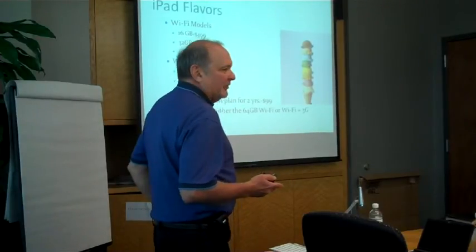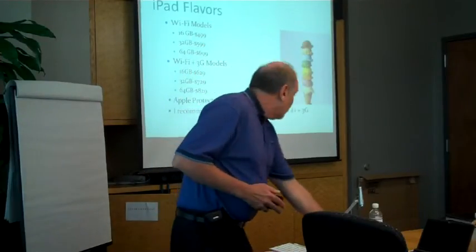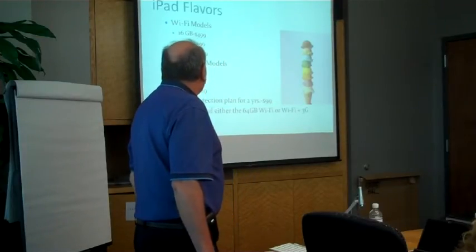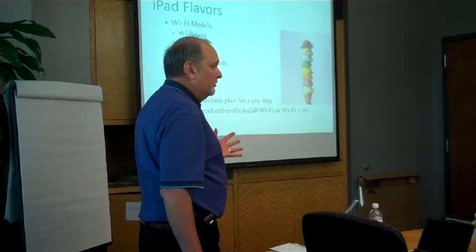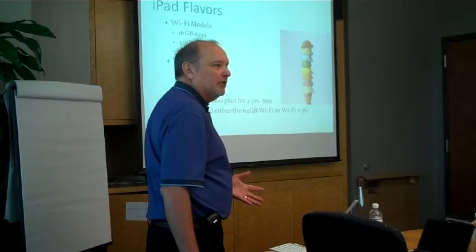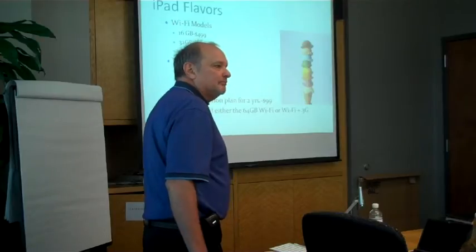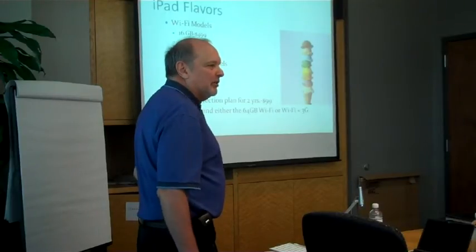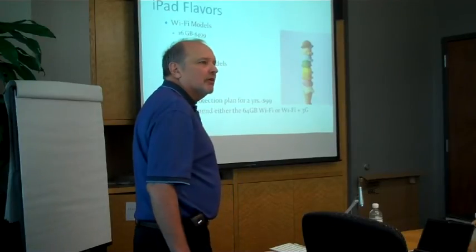The difference between Wi-Fi and Wi-Fi plus 3G is $129 — that's a one-time cost — and then you have to sign up for the plan. You can turn the plan on and off month to month. Apple also sells a protection plan for $99 for two years. Best Buy sells their own protection plan, which might actually be better because if you drop it and crack the screen, the Best Buy plan will cover it, whereas the Apple plan may not. There are also third-party companies like Square Trade that offer coverage.